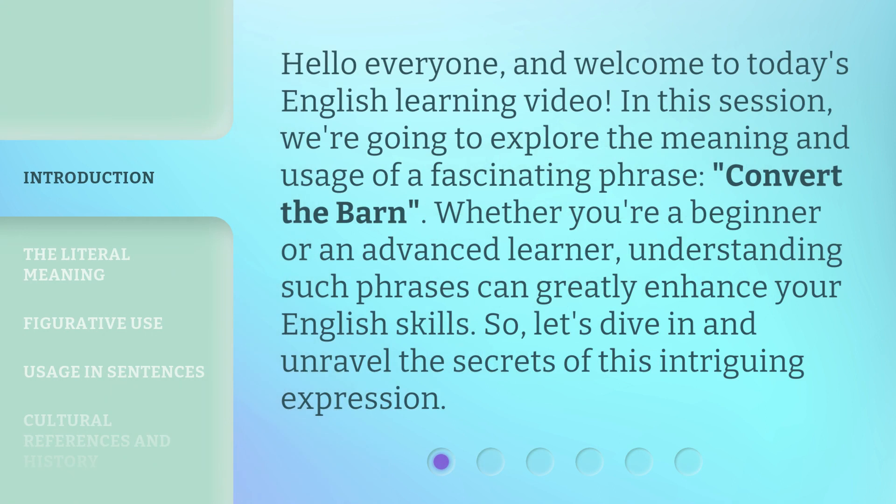Hello everyone, and welcome to today's English learning video. In this session, we're going to explore the meaning and usage of a fascinating phrase, 'Convert the Barn.' Whether you're a beginner or an advanced learner, understanding such phrases can greatly enhance your English skills. Let's dive in and unravel the secrets of this intriguing expression.